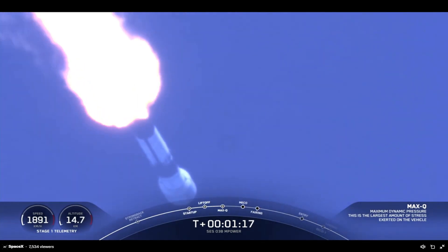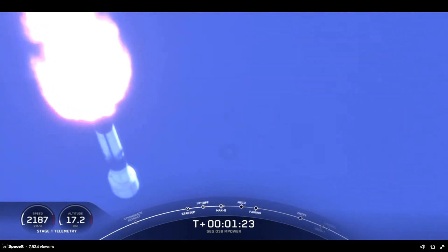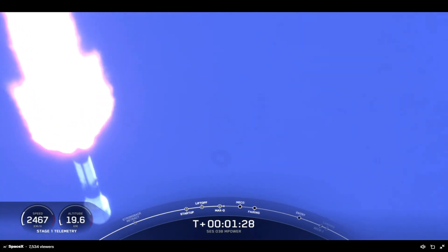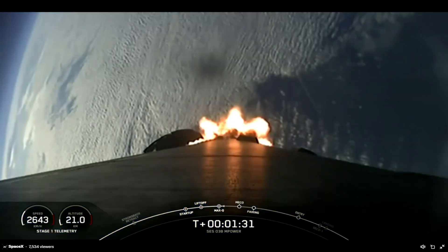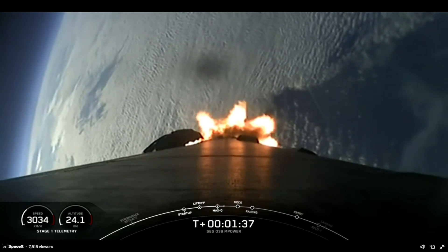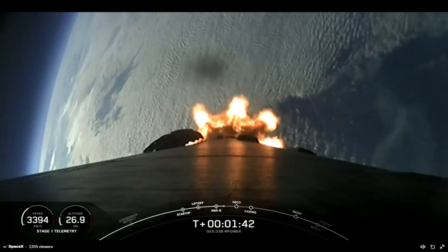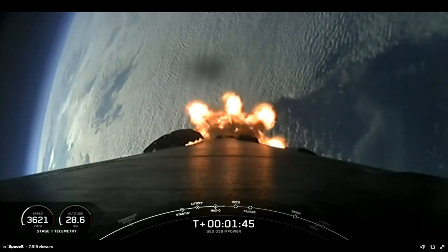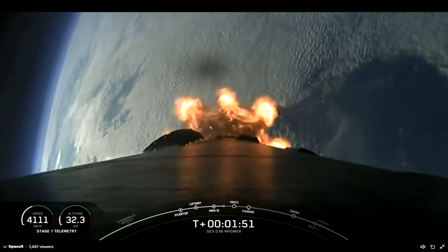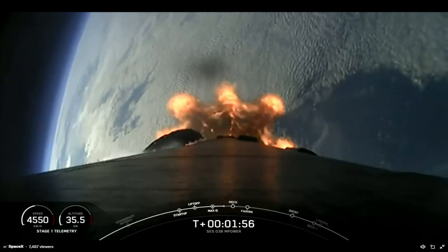Max Q. The rocket typically needs to go about 17,500 miles per hour horizontally in order to avoid being pulled back down to Earth and get into orbit — keep an eye on that stage one telemetry in the bottom left of your screen. Coming up in about a minute we have three events in quick succession: MECO, or main engine cutoff; stage separation; and SES-1. MECO is when we shut down the nine Merlin 1D engines on the first stage. Stage separation is when the first and second stages physically separate. And SES-1 is when we light that single Merlin vacuum engine on the second stage.